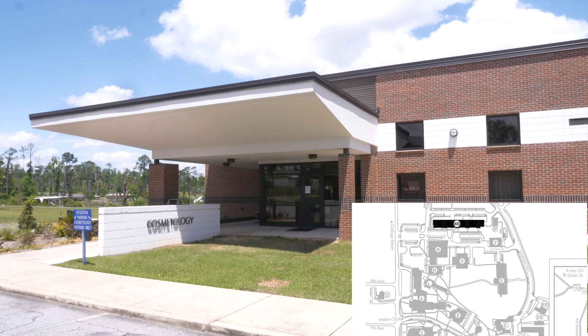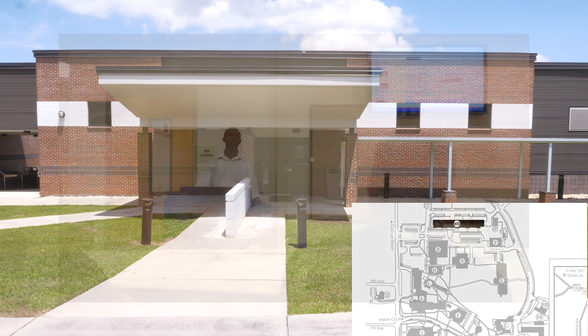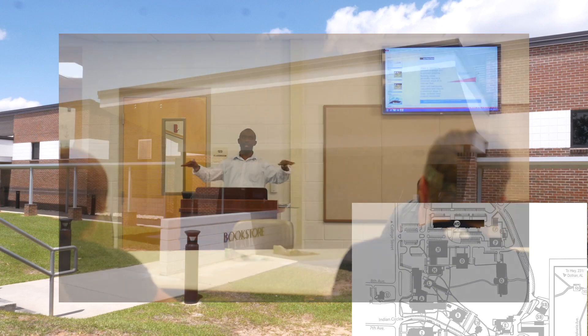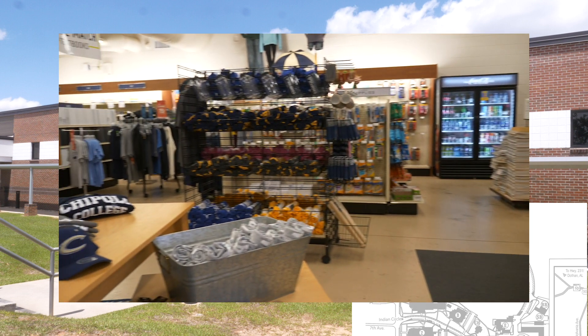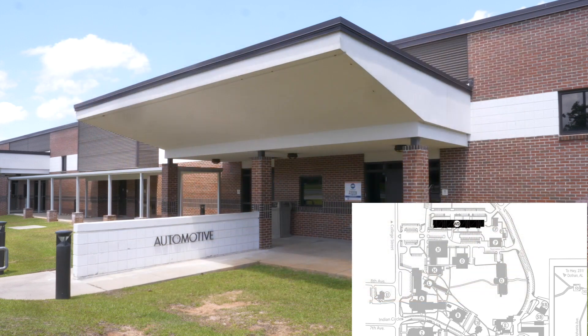The Workforce Development Wing includes cosmetology, civil engineering technology, technology, the bookstore, and automotive technology.